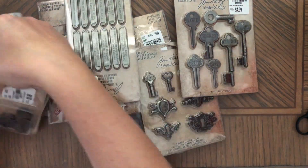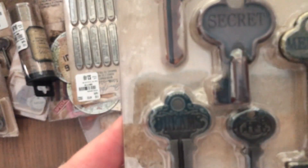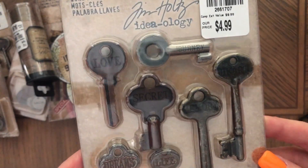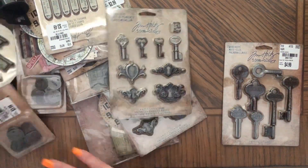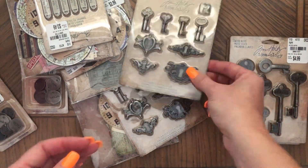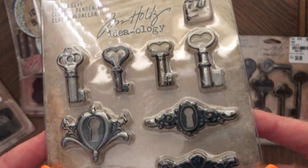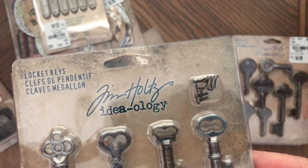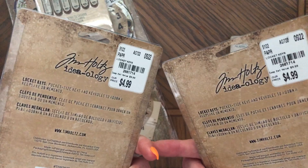And more stuff from Tuesday Morning — I got these keys for $4.99, which I thought was a good price. 'Dreams, Life, Dreams, Life, Memory, Heart, Secret, Journey, Love' — so pretty! I got two of those. Then I got these locks and keys for journal covers, and you have the stuff to attach them with. I got two of these and they were $4.99 as well.